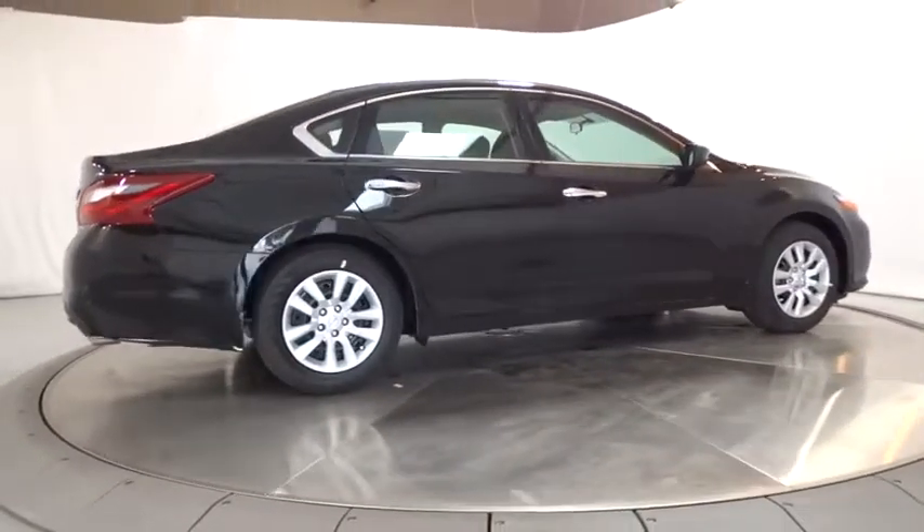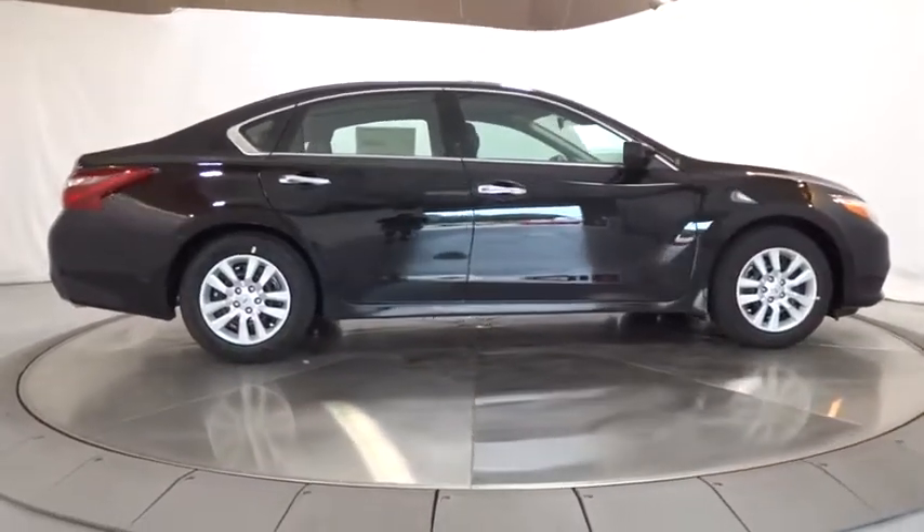MP3 player. If you like it online, you'll love it in your driveway. Take it for a spin today.